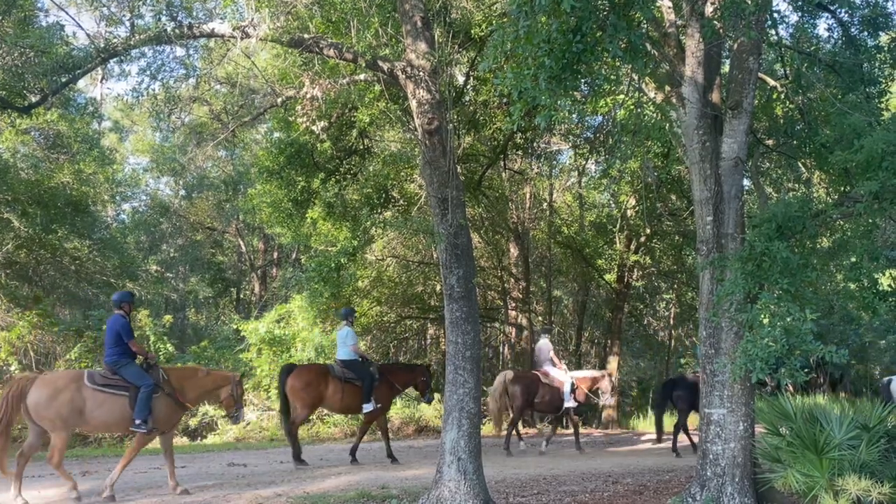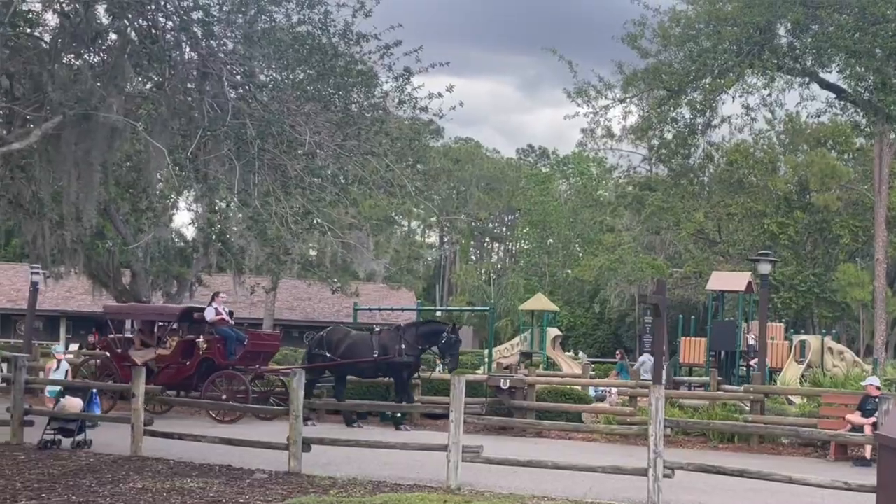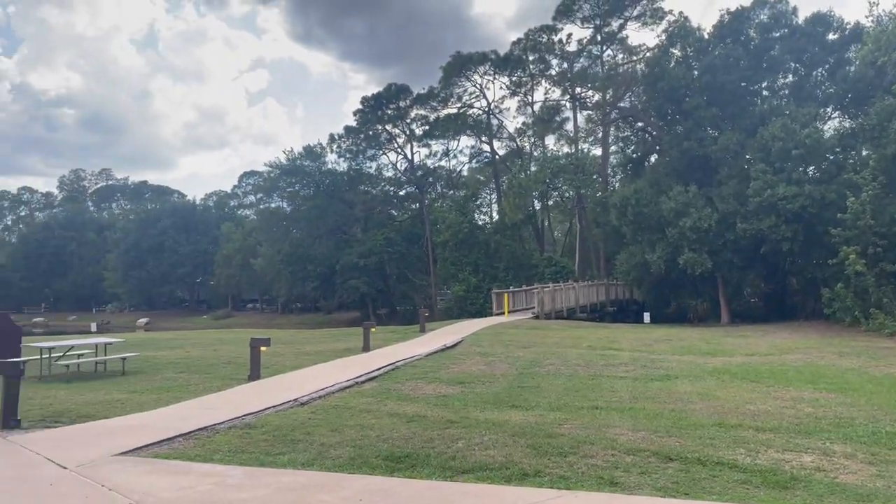My favorite thing at Fort Wilderness that makes it stand out is Tri-Circle D Ranch. They have pony rides, horse rides, you can just go see the horses, and they even have wagon rides. During Christmas time they have sleigh rides, which is so magical — especially because a lot of people decorate their campsites for the holidays and stay for longer periods. They also offer fishing, bike rentals, canoes, kayaks, basketball courts, volleyball courts, and jogging and walking trails throughout.